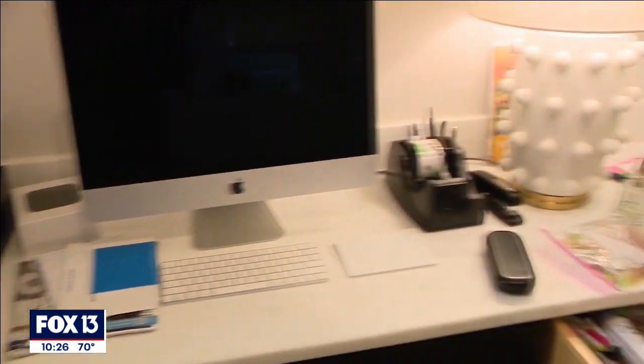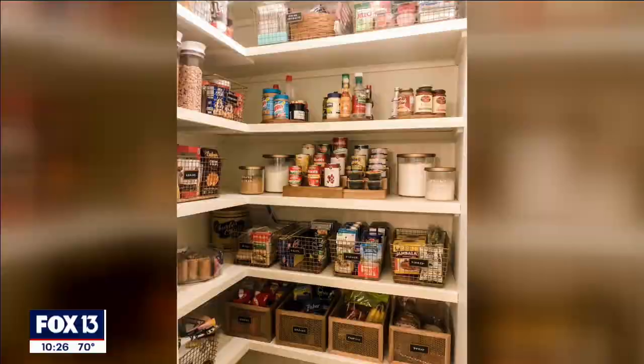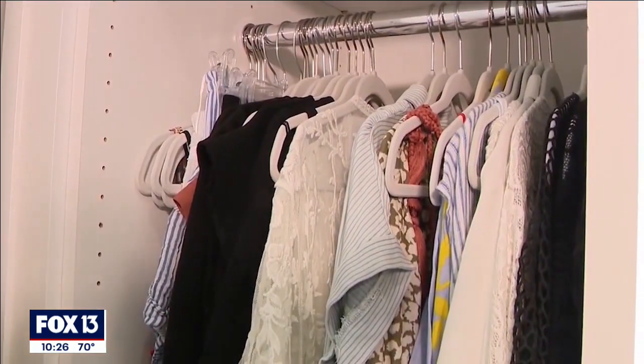Some key spaces to consider when you're decluttering and reorganizing are your pantry, your refrigerator, or your bedroom closet. For my final tip, consider adding an area rug.